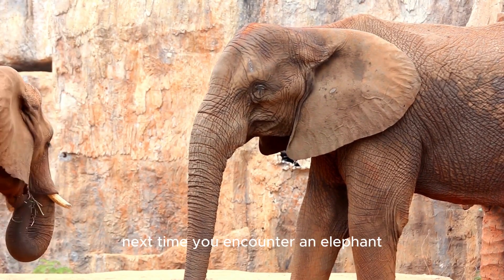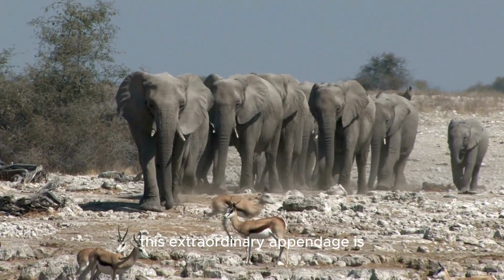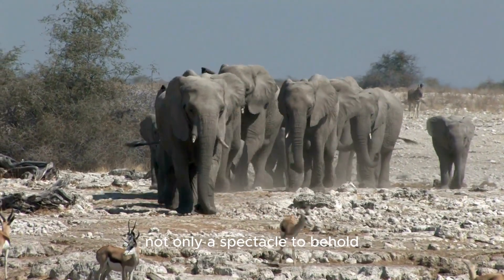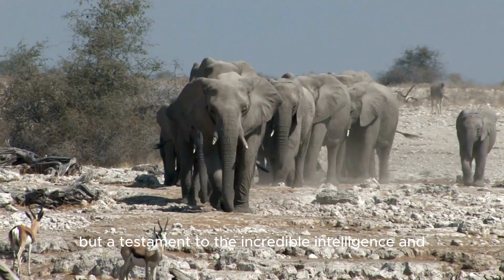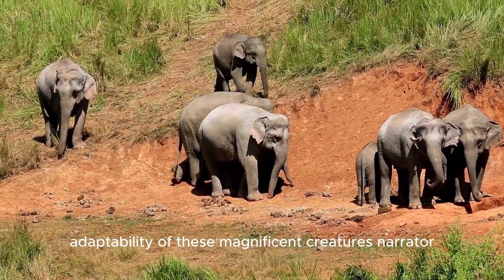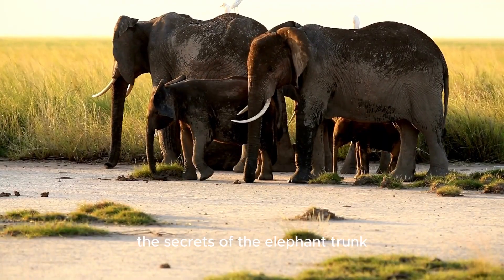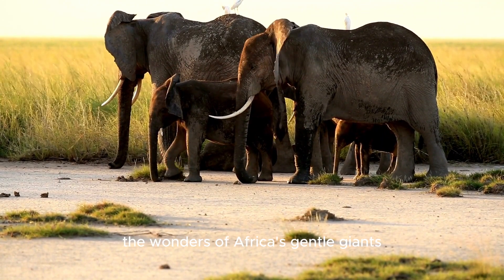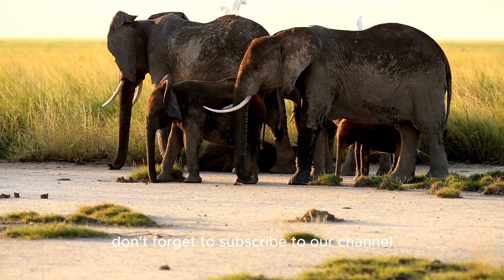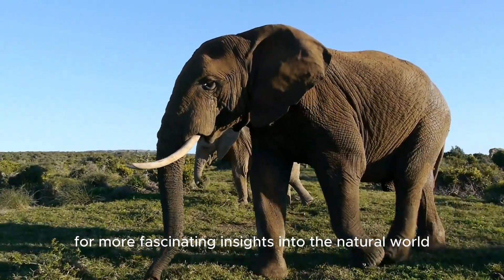So next time you encounter an elephant, remember to marvel at the wonders of its trunk. This extraordinary appendage is not only a spectacle to behold, but a testament to the incredible intelligence and adaptability of these magnificent creatures. Thank you for joining us on this journey through the secrets of the elephant trunk. We hope you enjoyed unveiling the wonders of Africa's gentle giants. Don't forget to subscribe to our channel for more fascinating insights into the natural world.